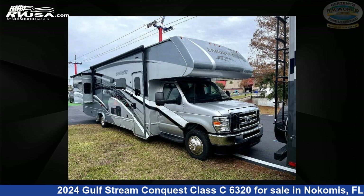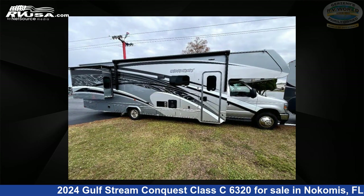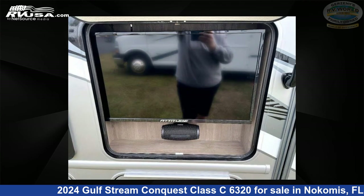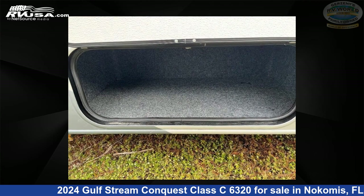This 2024 Gulfstream Conquest Class C6320 is a Class C RV. It is located in Nokomis, Florida, 34275, and is offered for sale by Gerzeny's RV World of Nokomis. Click the link in the video description to visit rvusa.com and see more photos as well as the current price.